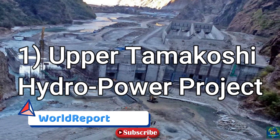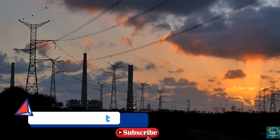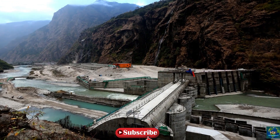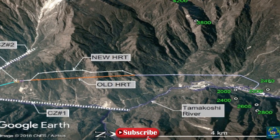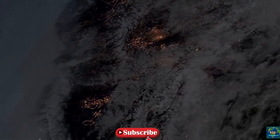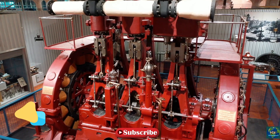Nepal is among the richest countries in terms of water resource availability, and it is one of the most important natural resources of the country. Water resources are abundant throughout the country in the form of snow covers, rivers, springs, lakes and groundwater. The Upper Tamakoshi Hydroelectric Project is a national priority project, and when completed, it will be the largest hydroelectric plant in Nepal.